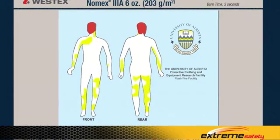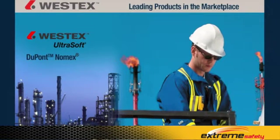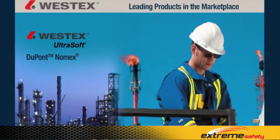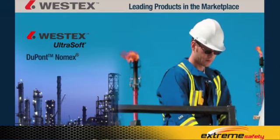Here's the body burn silhouette for the Nomex 3A 6-ounce coverall, and as you can see, the average is right around 30%. The leading products in the marketplace are Westex Ultrasoft and DuPont Nomex. We've looked at several different weights of each product individually — now let's look at them side by side.